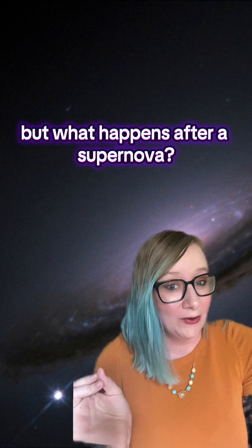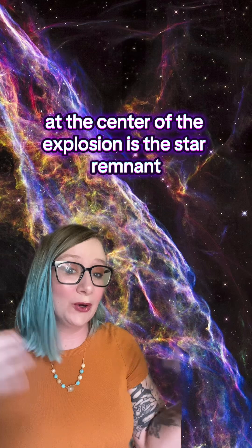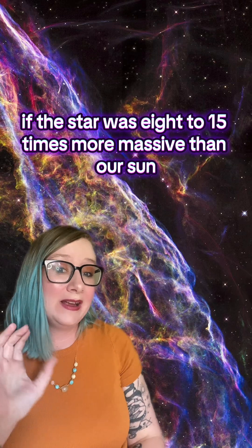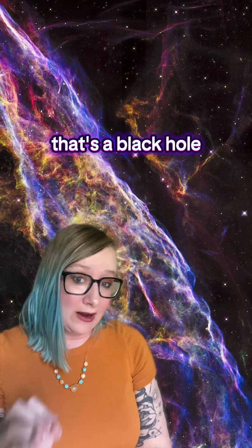But what happens after a supernova? At the center of the explosion is the star remnant. If the star was 8 to 15 times more massive than our sun, that's a neutron star. If it's bigger than that, that's a black hole.